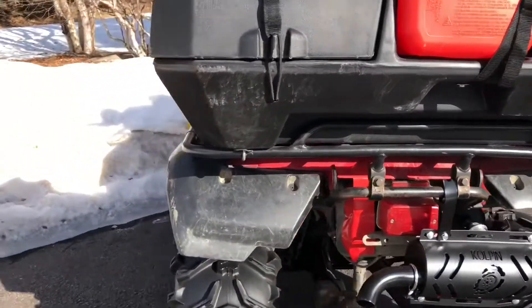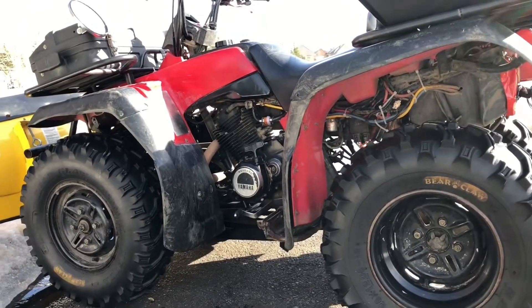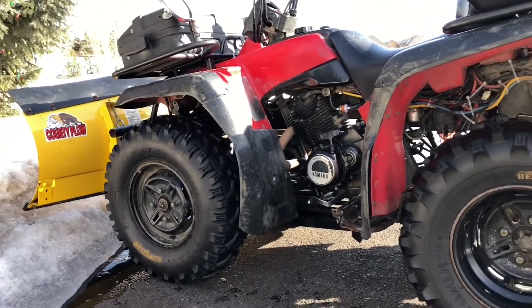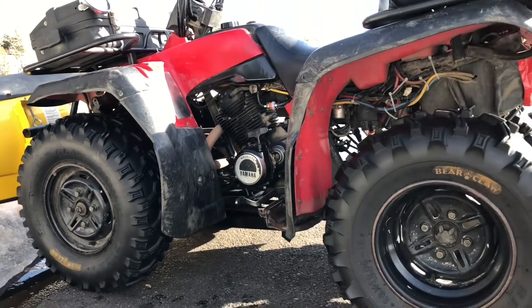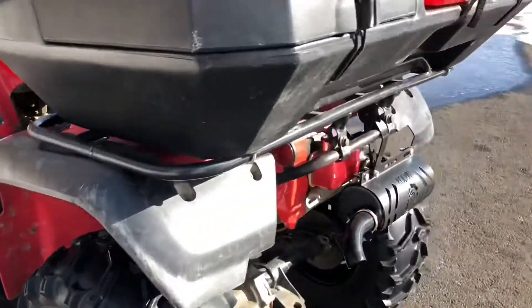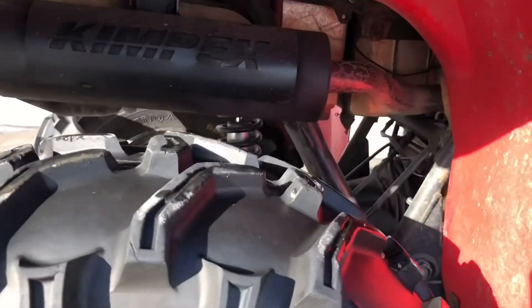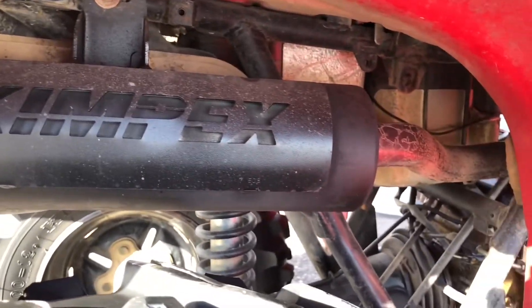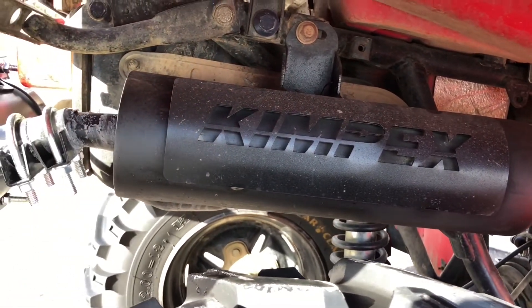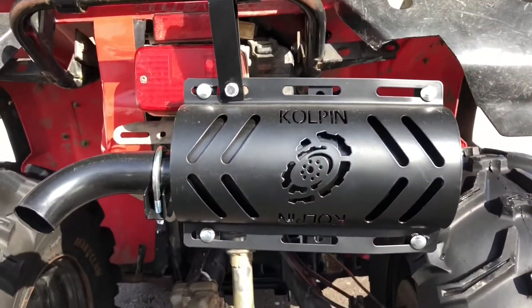I bought this rig 10 years ago, so when it was 20 years old. It's been reliable and I've been using it to push snow every season since, so for 10 years pushing snow. Now that the rig is 30 years old, it really didn't have any kind of muffler at all — after 30 years of use it was literally just straight piping it. So I put in a new Kimplex stock muffler, which is OEM for this 400cc unit, but it didn't quiet it down to exactly where I wanted, so I bought this.